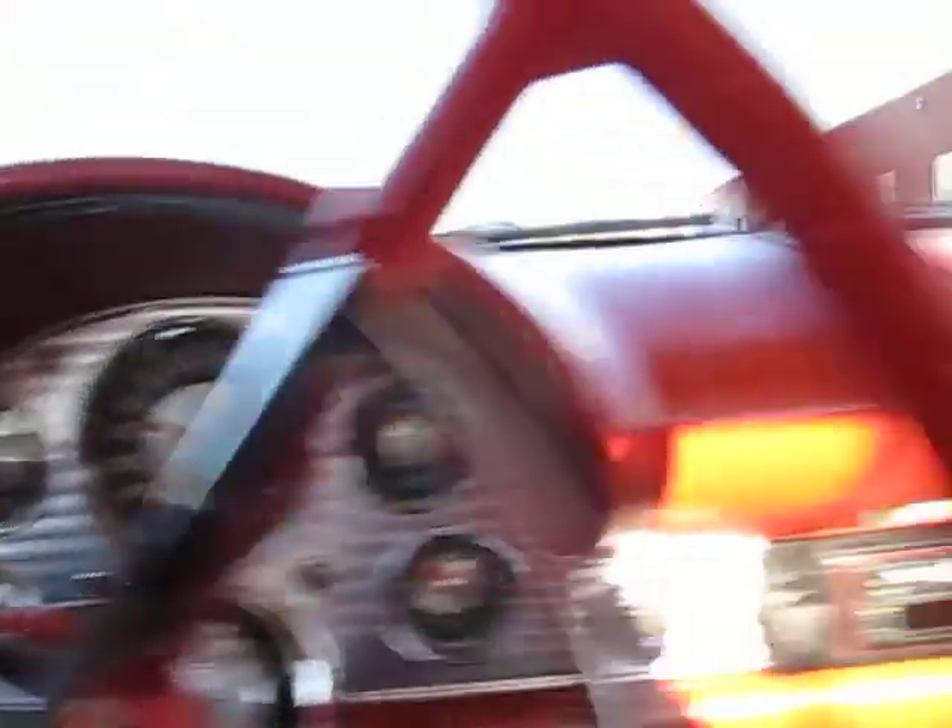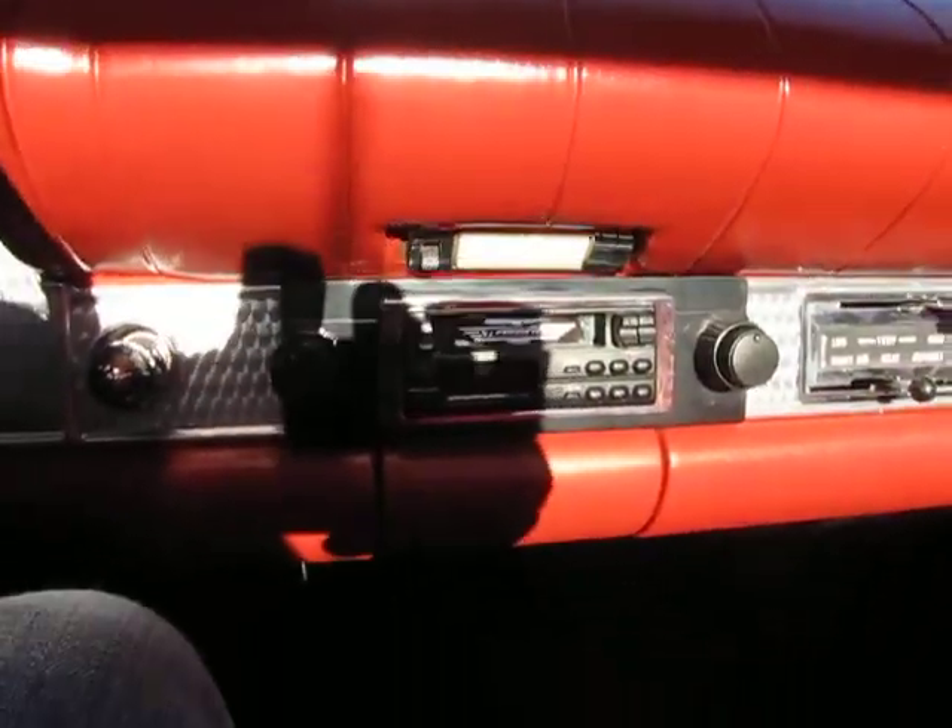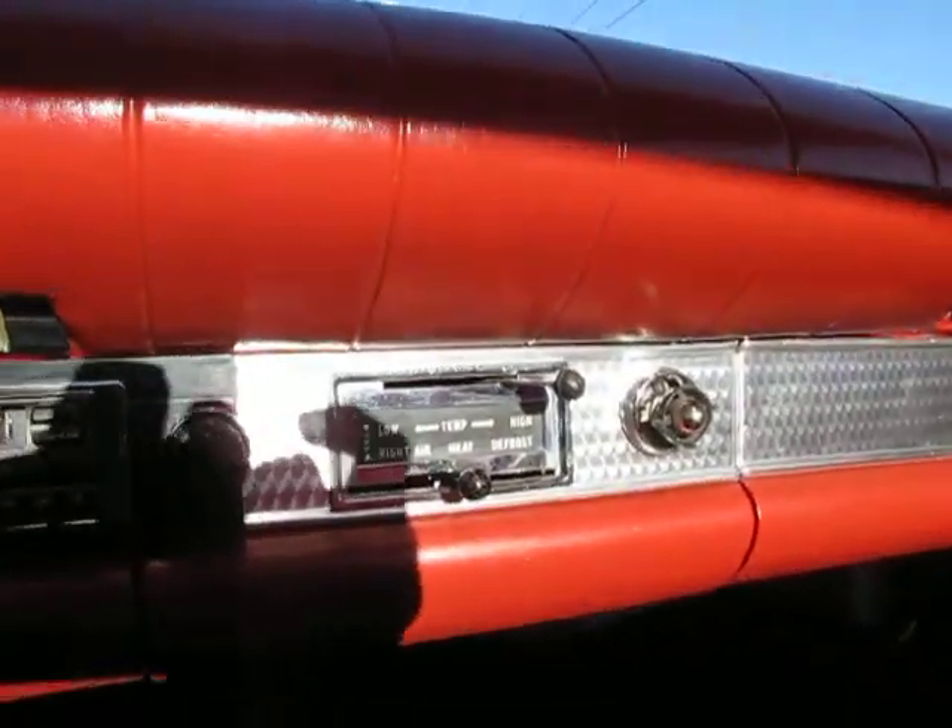The radio works. Amazingly, the clock works. The wipers operate. That aftermarket radio works.